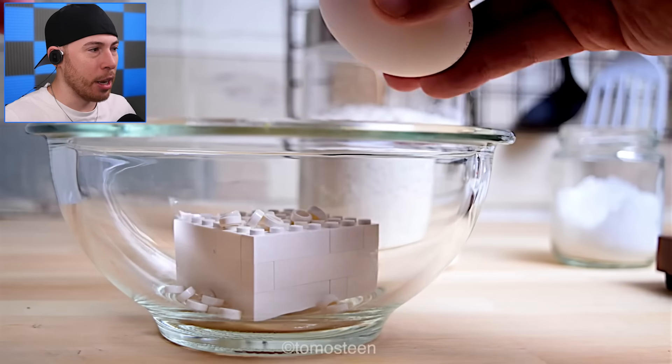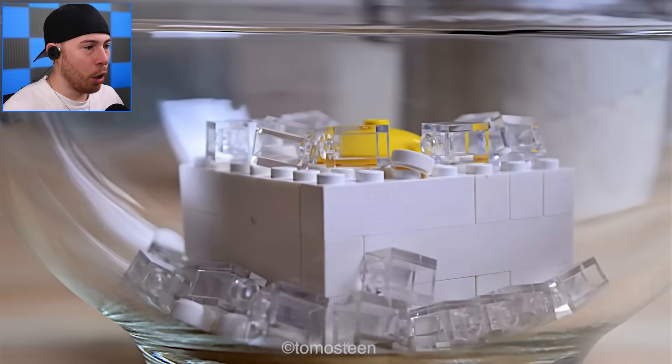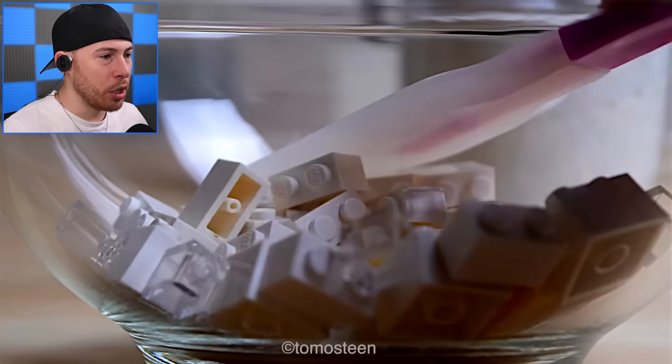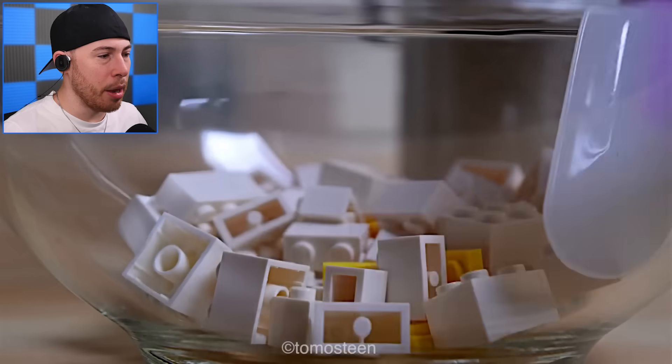We're gonna crack an egg open — perfect! And we're gonna smush everything down. There we go, that's what I'm talking about, dude!